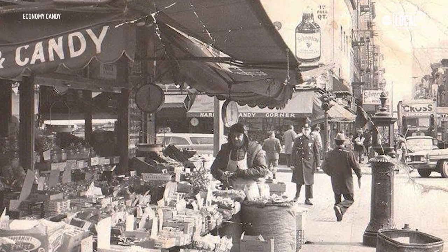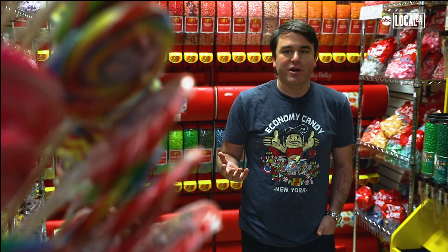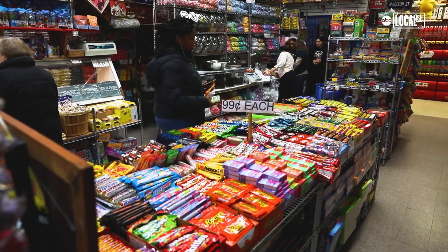We've been around since 1937. We started as a hat and shoe repair shop that just had a pushcart outside that sold a little bit of candy, but during the Depression people stopped having money to pay for that kind of stuff — but candy goes a long way. A penny here, a penny there makes you happy.